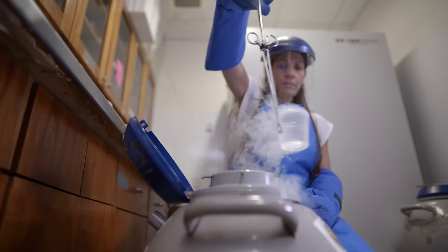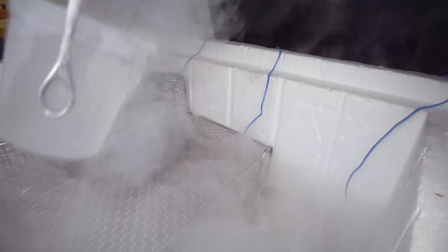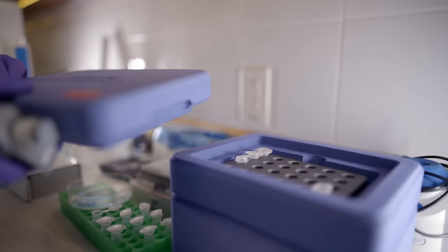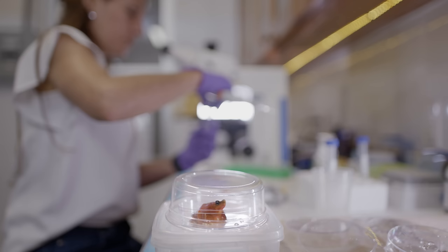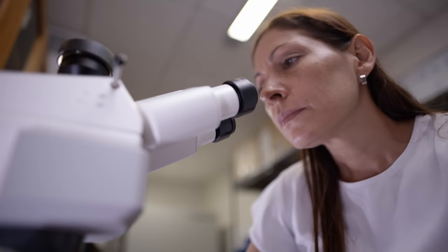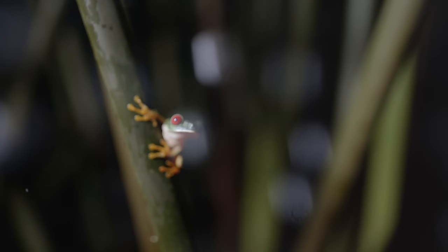What amphibians are going through has been described as a mass extinction. They're going extinct in every part of the world. To be able to apply the tools we have developed to conserve these species is a very important contribution for amphibian conservation. My vision for amphibians is to see them thrive again.